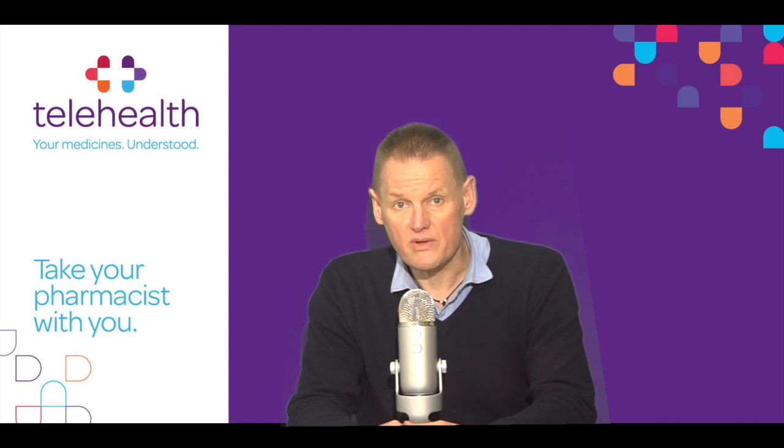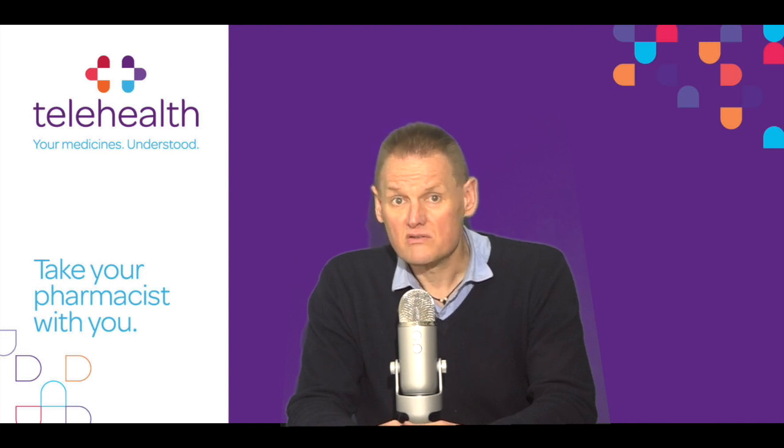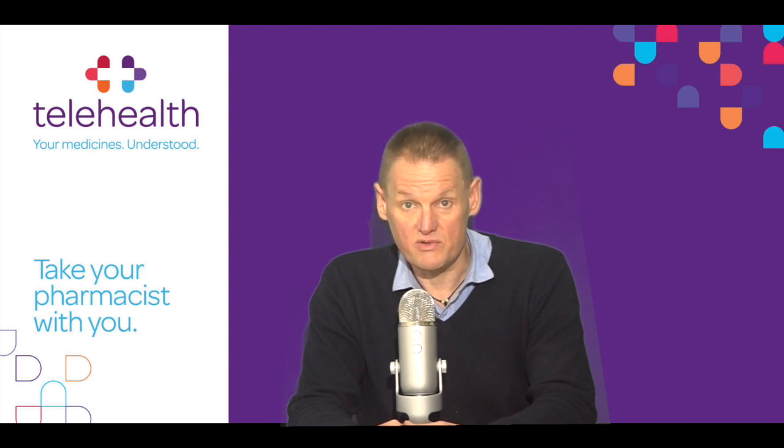So how is Stellara given? Stellara is only prescribed by specialists in the specific disease areas. The Stellara injection is given under the skin — subcutaneously. Areas of the skin affected by psoriasis should be avoided if possible. Your doctor or consultant will administer your first Stellara injection. This will be repeated after four weeks and then every 12 weeks.